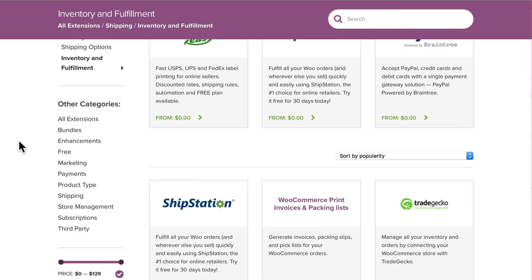In the next video, we're going to look at some of these other extension categories as we continue on.